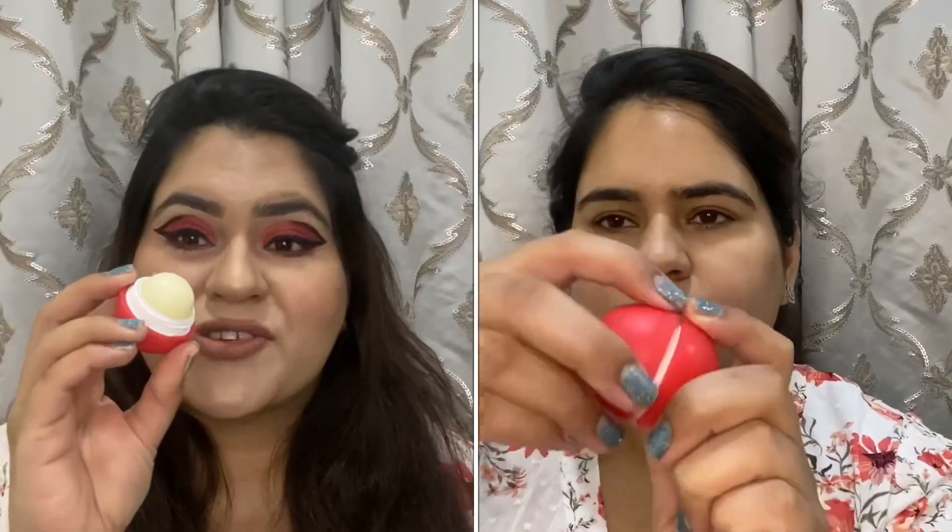Last but not least is lip balm, which is a must for me because I have dry lips. These days I'm trying new lip balms like the Blue Heaven lip balm, which has really cute packaging and is easy to use. But my ultimate favorite that I've been using for the past few months is the Forest Essentials lip balm. I've almost finished it — it's really moisturizing and keeps lips from cracking all day.